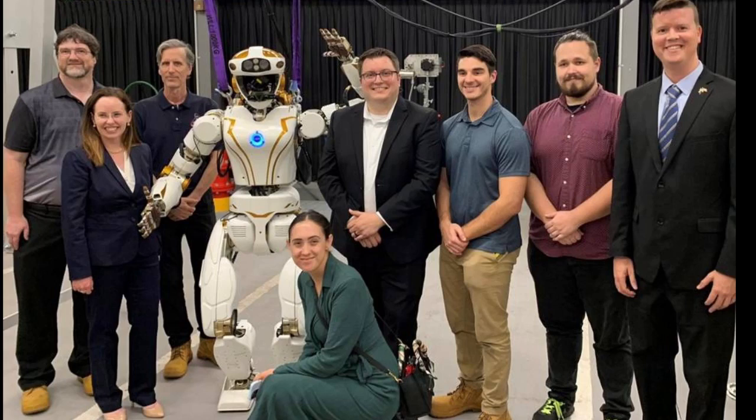NASA plans to leverage experience operating Valkyrie in Woodside's facilities to learn how to better design robots for work in dirty and hazardous conditions, like those found on the Moon at the long-term work sites and habitats that will be established as part of future Artemis missions.